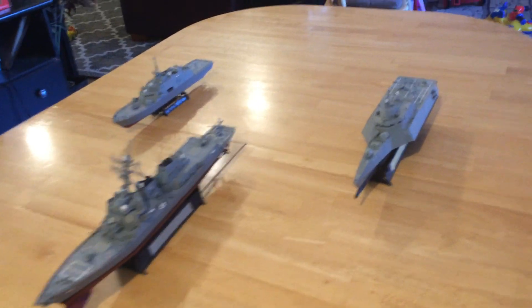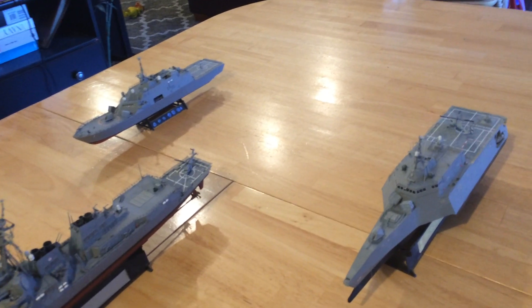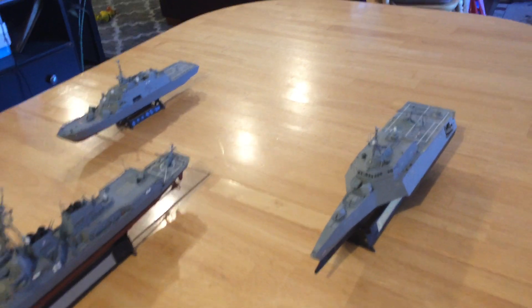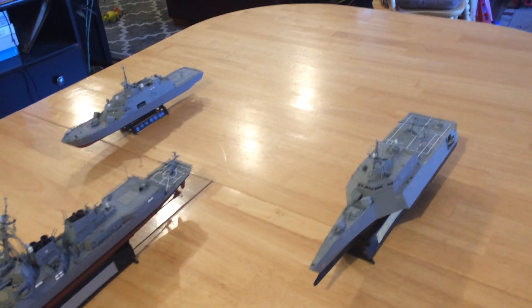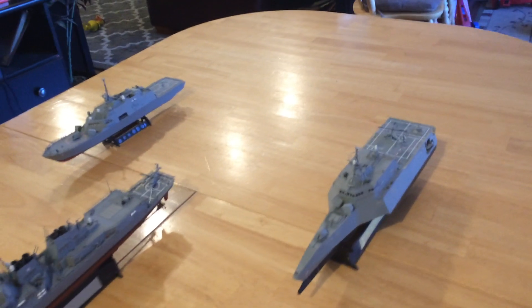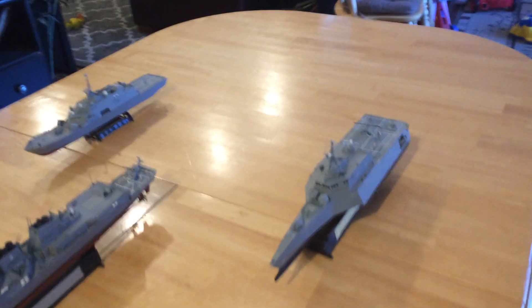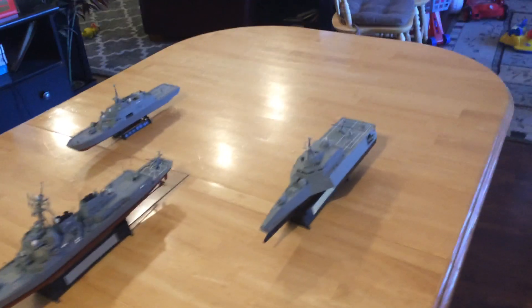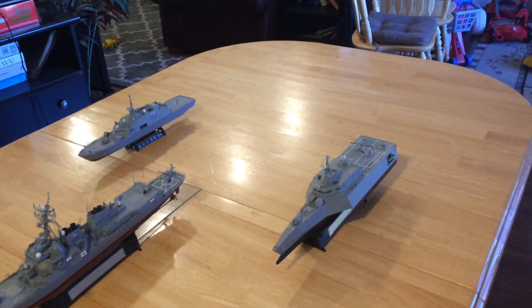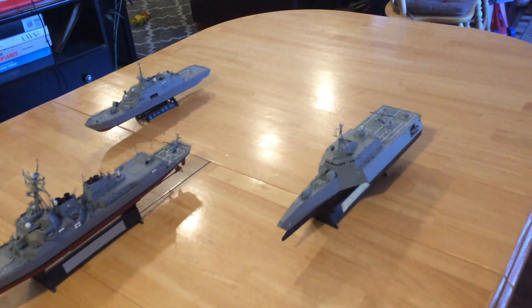Then we have two upgraded littoral combat ships, or perhaps even the FF class of 20 vessels that are being planned. I put the up-armed littoral combat ships — one Freedom class and one Independence class — that have been upgraded with new missiles and the new sensors and weapons.